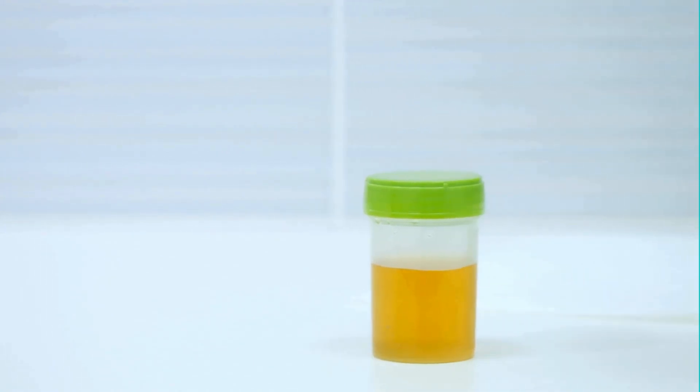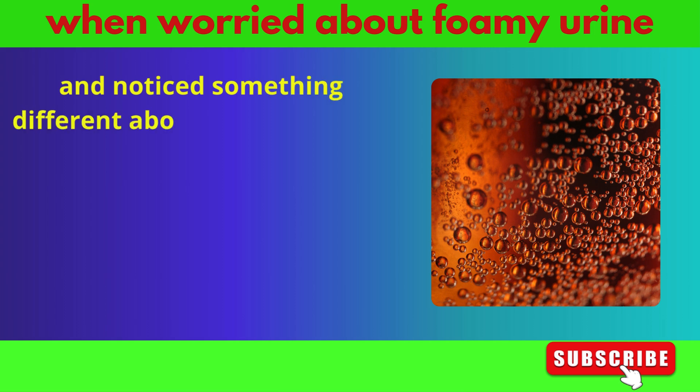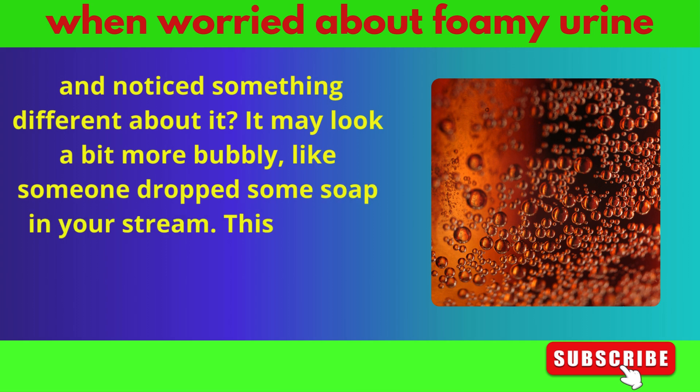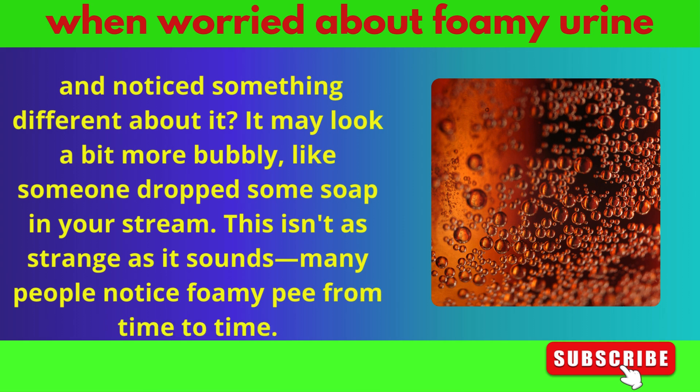Have you ever caught a glimpse of your pee in the toilet and noticed something different about it? It may look a bit more bubbly, like someone dropped some soap in your stream. This isn't as strange as it sounds — many people notice foamy pee from time to time.